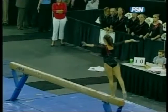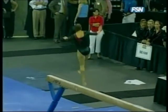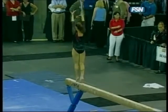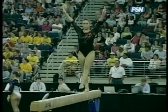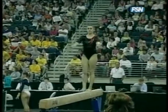Remember, LSU is competing simultaneously on floor, so things could become a little bit loud with the crowd and the floor music all at once. Two switch leaps to a wolf jump — excellent job for Brittany. Brittany is the third competitor up for Georgia. The first two competitors getting scores in the 9.7 range, which you've got to think is probably not enough to keep up with LSU on floor.